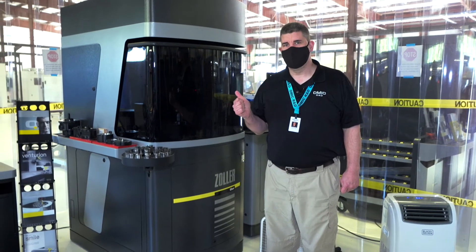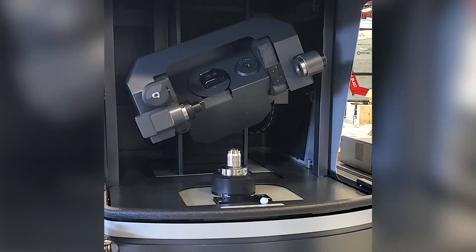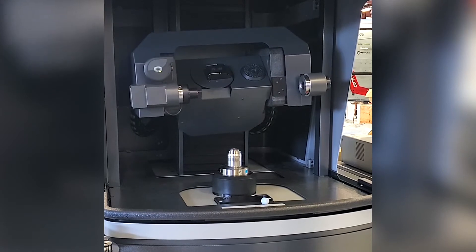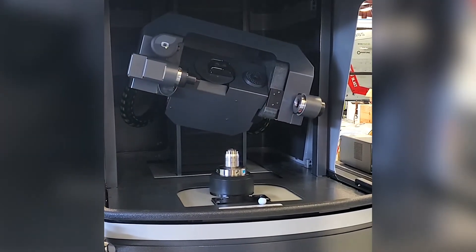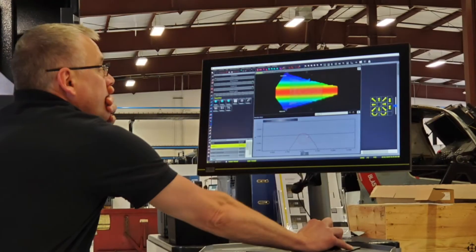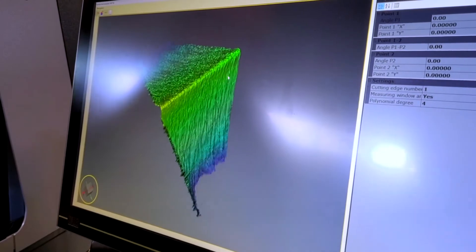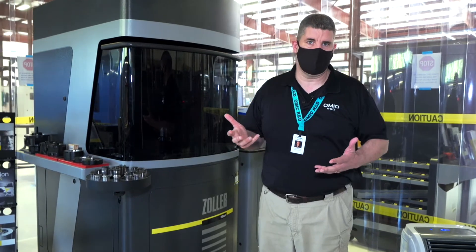This is the Zoller Titan. It is the most advanced cutting tool inspection machine in the world. It allows us to do inspection through both laser and optical sensors that create a 3D image of the cutting tool we're inspecting. We'll start with a brand new tool that has very sharp edges, and as we cut into metals, we'll bring it back over and over again to get a very clear idea of how it's wearing as it cuts different types of metals.